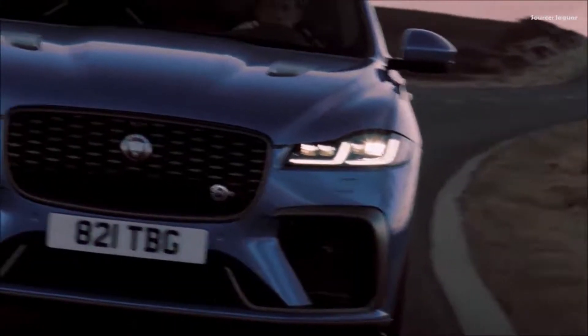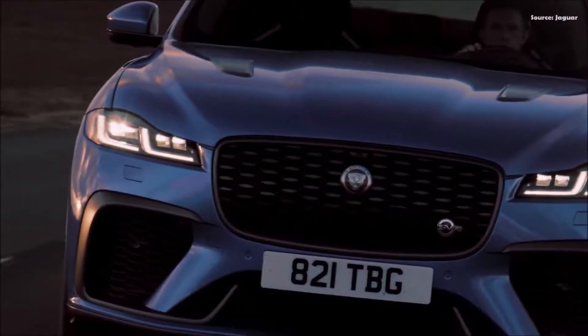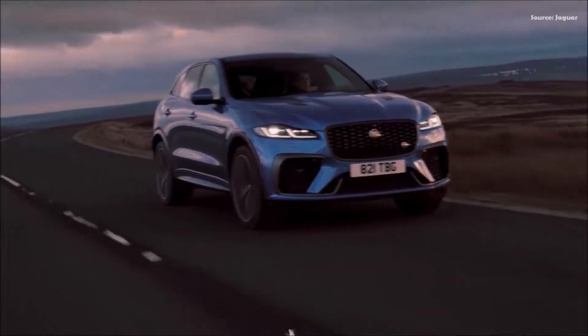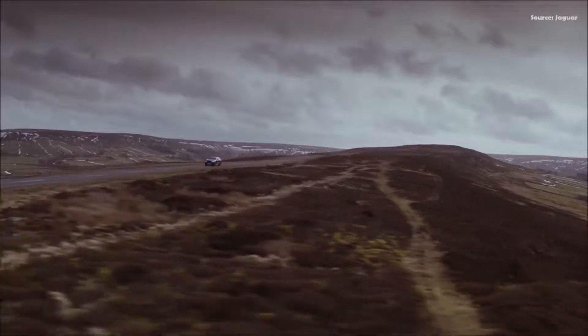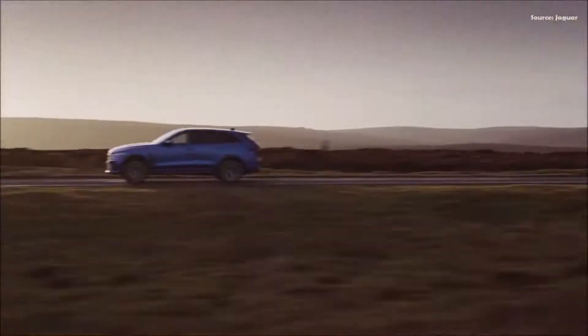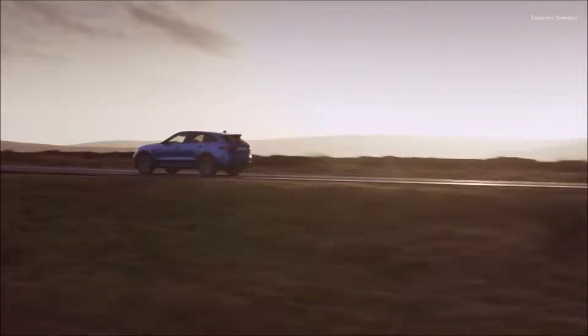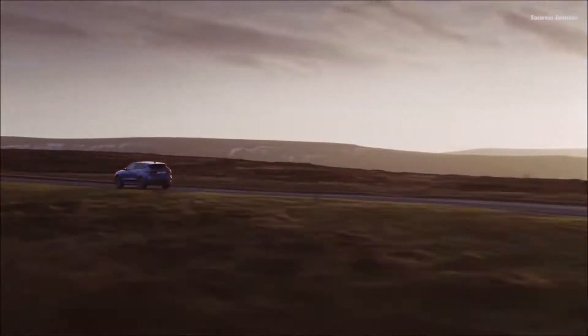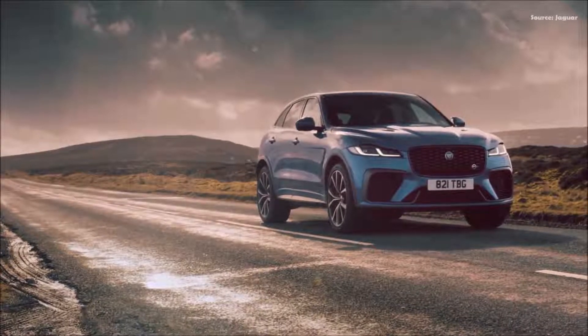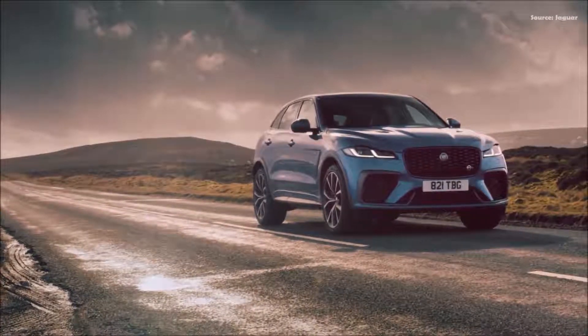For 2021, the F-Pace SVR is available exclusively with a 5.0-liter supercharged V8 engine, which produces 550 horsepower and 516 pounds-foot of torque, an increase of 14 pounds-foot. This uplift in torque delivers enhanced performance, allowing the F-Pace SVR to accelerate to 60 miles per hour in 3.8 seconds, or 0.3 seconds faster than the outgoing model.